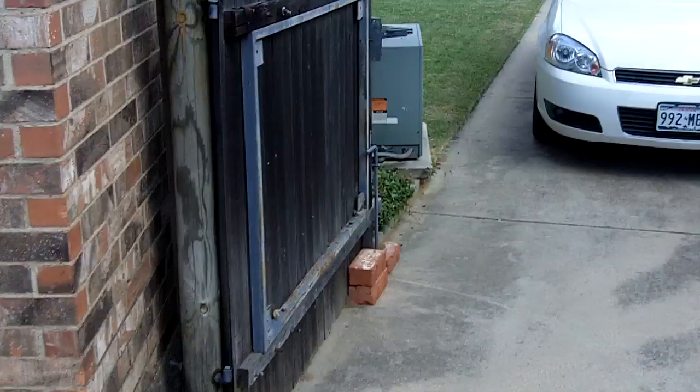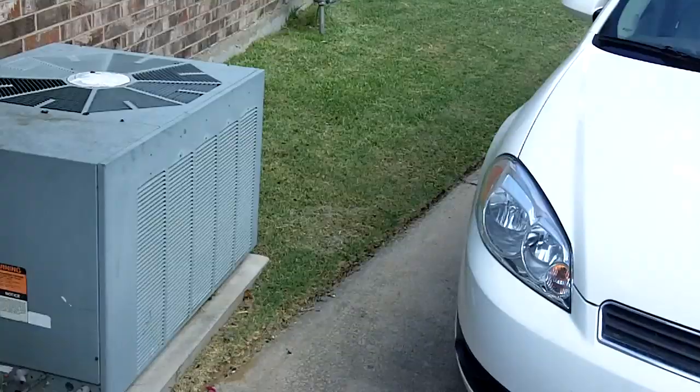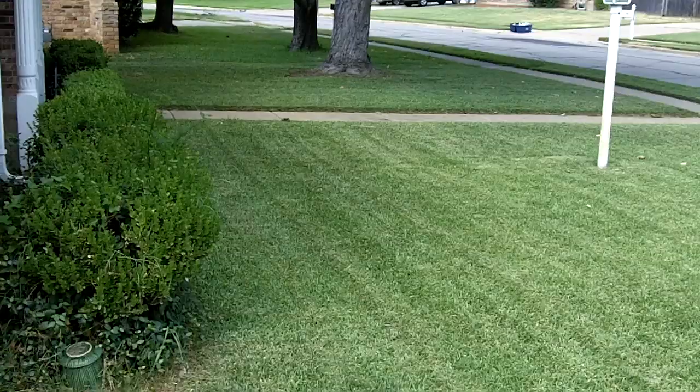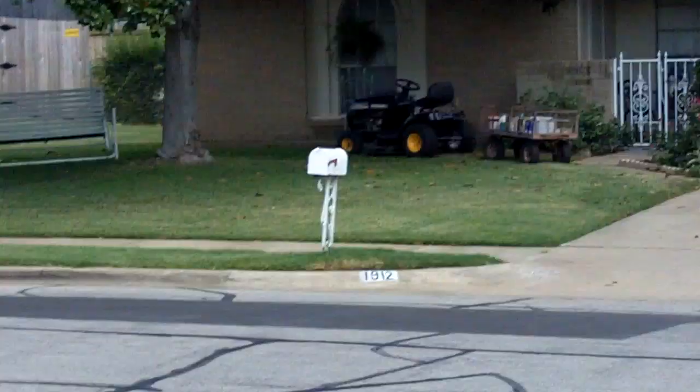See, their front yard looks pretty good. A little bit dried up, looks a little bit burnt — probably just needs a little bit of water. Even their neighbors' yard looks pretty good.